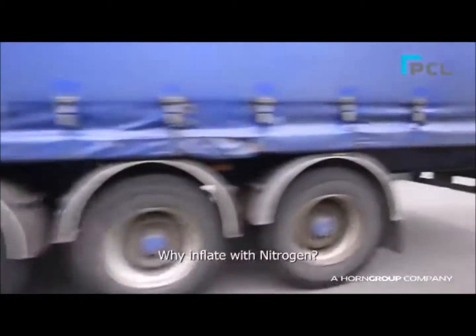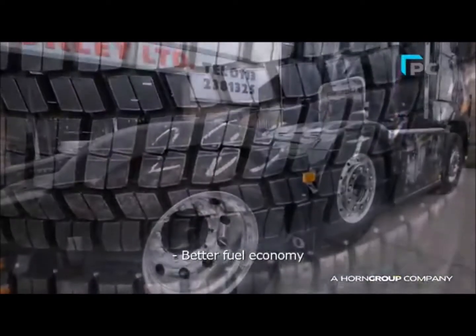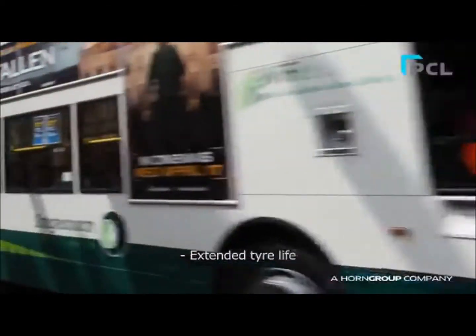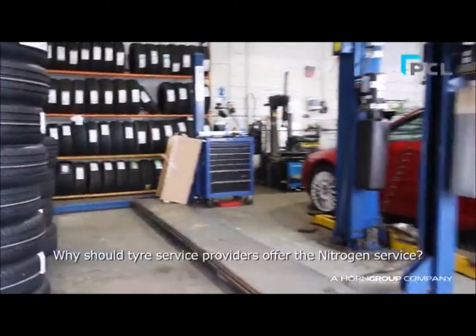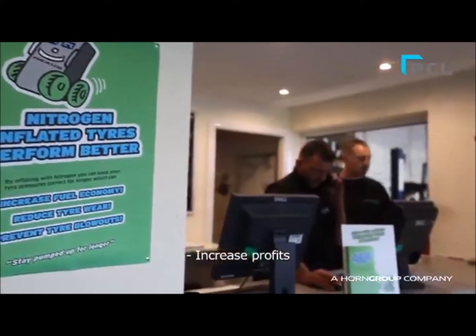Studies by industry experts have shown that by reducing the oxygen content in the tyre to very low levels, you can keep your tyres correctly inflated for longer, which can increase fuel economy and extend the life of the average tyre by up to 22%. Tyre service providers can benefit from offering the Nitrogen service by charging tyre customers for inflating tyres with Nitrogen.